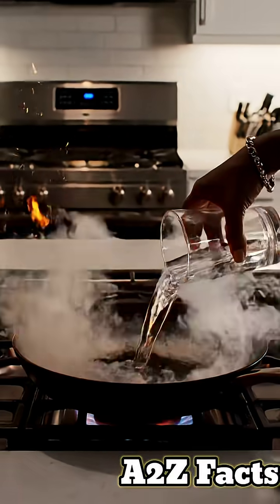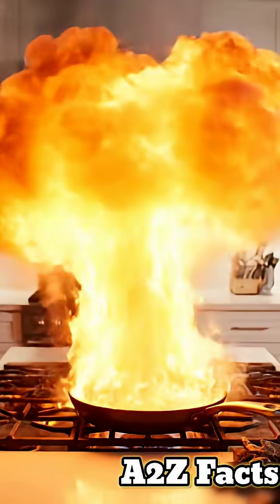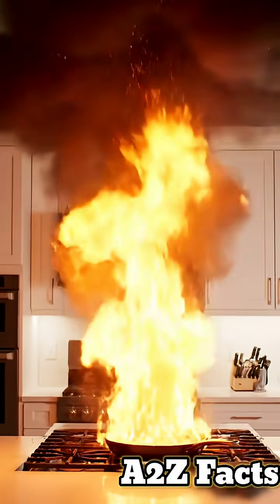Pour water on an oil fire and it explodes instantly. Here's the deadly physics in your kitchen.